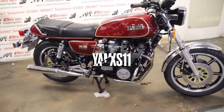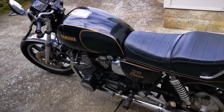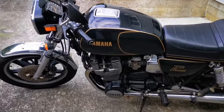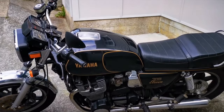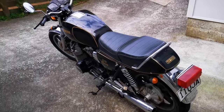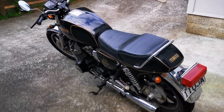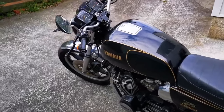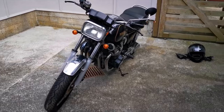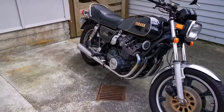The Yamaha XS 1100. Coming to the end of the 70s, Yamaha had developed the XS 750 triple, followed by the XS 850 triple, which was a big improvement, but still nobody was that interested. So what's the answer? Stick another cylinder on the end and make it a really big bike instead. Well, of course it's more complicated than that, but that's essentially what Yamaha did to create the XS 1100.